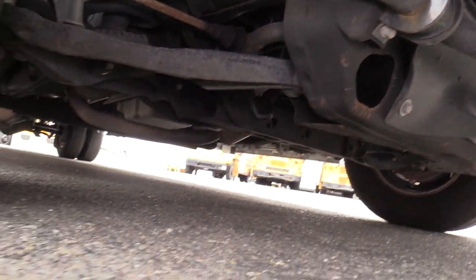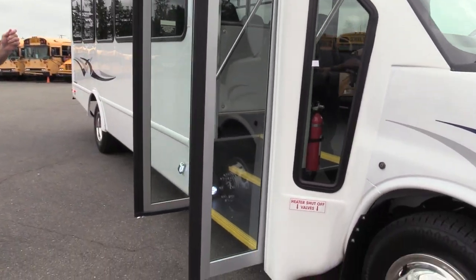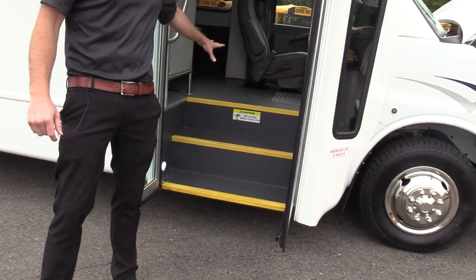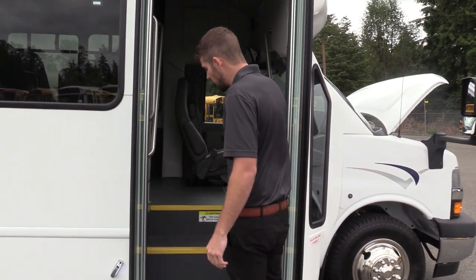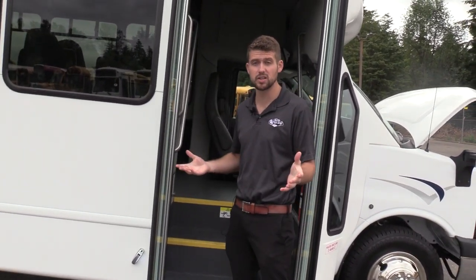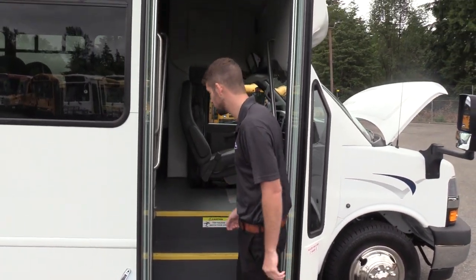Giving you a nice pan of underneath. Coming on inside, we have an electric operated bi-fold passenger entry door, durable gray flooring, yellow step nosing, and a grab rail coming on inside. Standard flooring is black — the gray just doesn't show dirt as much, easier to clean. People tend to love that a little bit more, so a good little feature there.